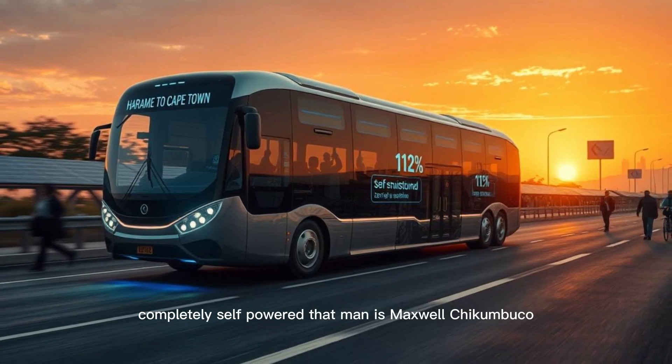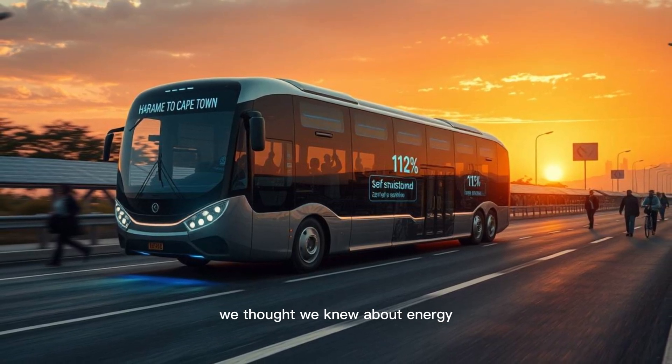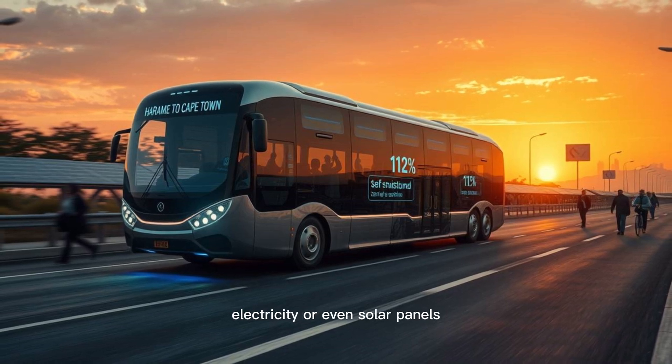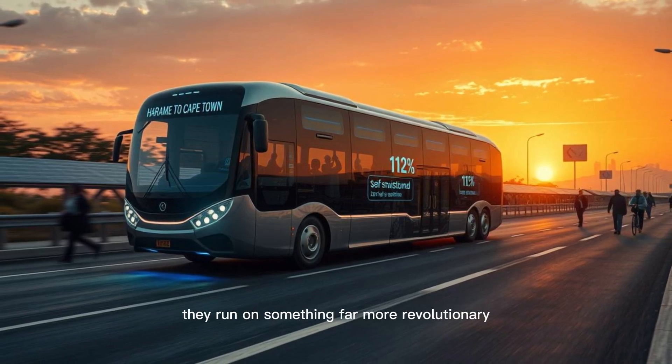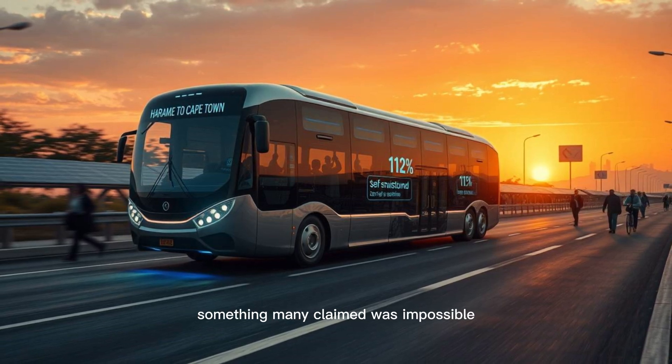That man is Maxwell Cicumbuzzo, an inventor whose work defies everything we thought we knew about energy. His buses don't rely on diesel, electricity, or even solar panels. They run on something far more revolutionary — something many claimed was impossible.